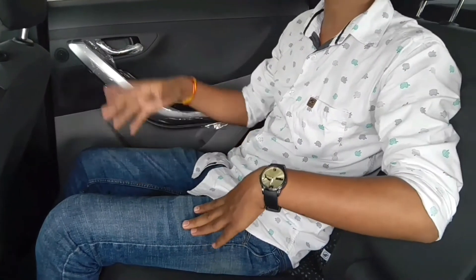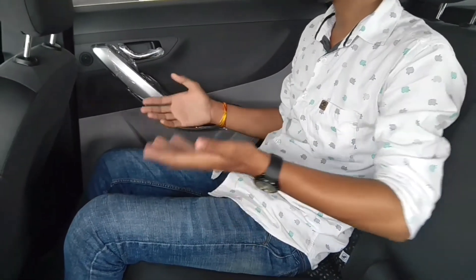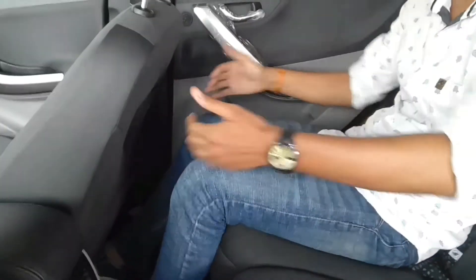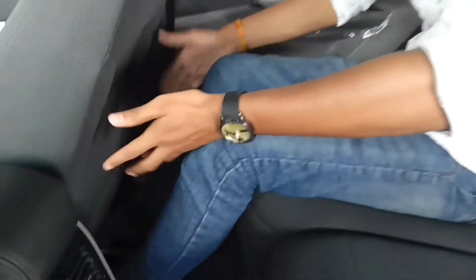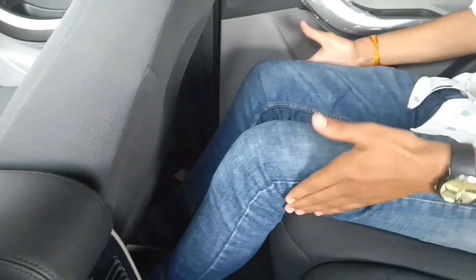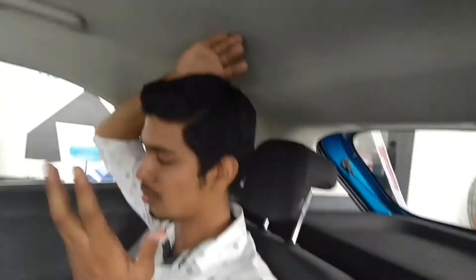The superior quality of comfort and space is followed at the back too. This car has a 2498mm long wheelbase, which is why there is so much legroom and kneeroom at the rear. The car's width is 1811mm, so 3 people can be comfortable. The sloping roofline does affect rear headroom slightly, but the comfort is still very good.